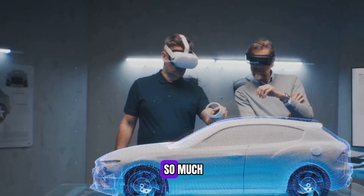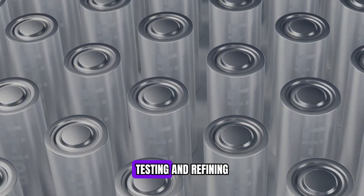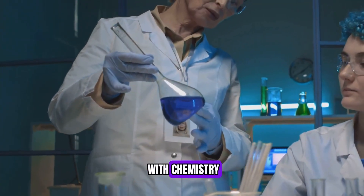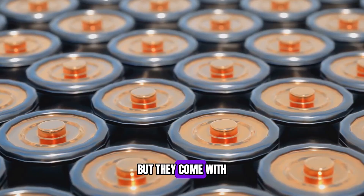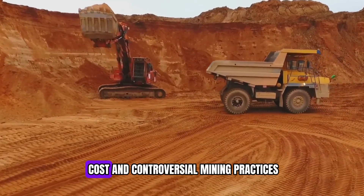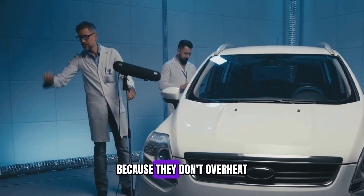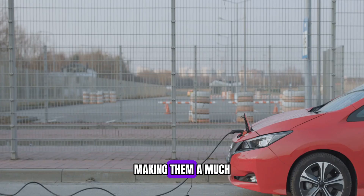So how did BYD manage to improve the battery so much? It was the result of years of research, testing, and refining — not a lucky discovery. It all starts with chemistry. Traditional EV batteries rely on a mix of nickel, cobalt, and manganese, which provide high energy density but are expensive, difficult to source, and prone to overheating. BYD took a different approach: their Blade battery uses lithium iron phosphate, or LFP, which is safer, cheaper, and lasts longer. They then refined the raw materials, adjusted the battery structure, and optimized energy storage, increasing efficiency like never before.